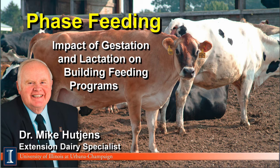Hi, I'm Mike Hutchins, Extension Dairy Specialist at the University of Illinois. This module will discuss phased feeding and the impact of gestation and lactation on building feeding programs.